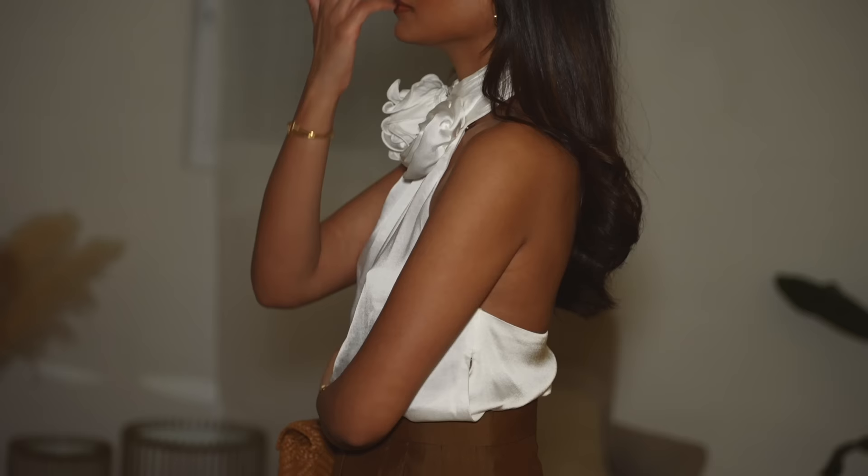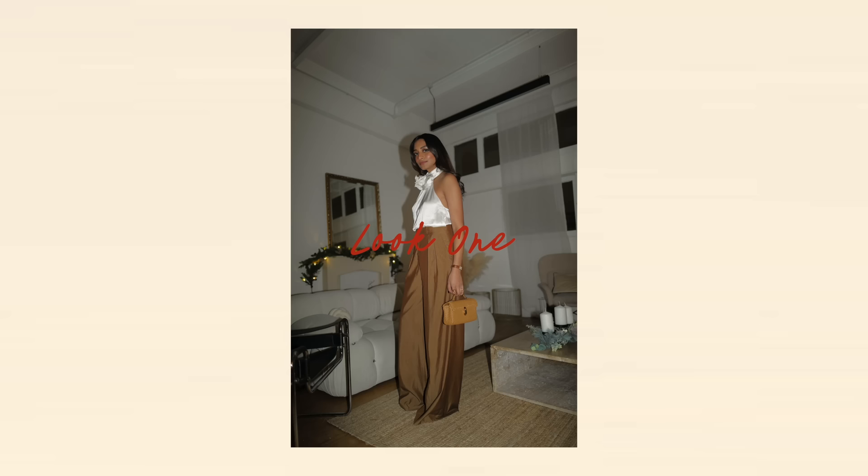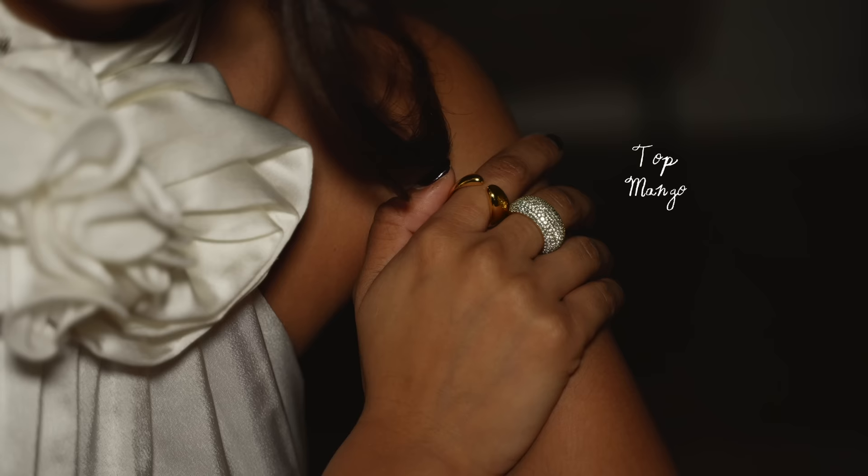Hey guys, welcome back to the channel. For this video I wanted to share a couple of looks for the festive season. With lots of parties and things happening at the moment, I figure it's a great time to share some outfit ideas for different settings, so let's get straight into it.